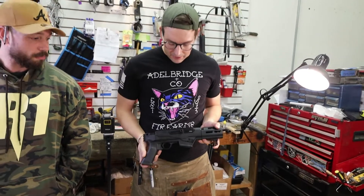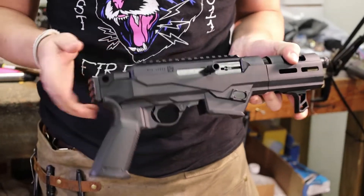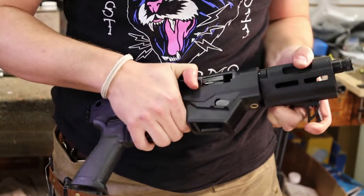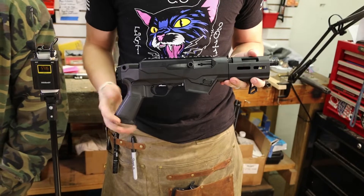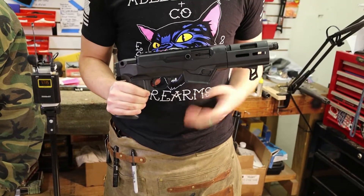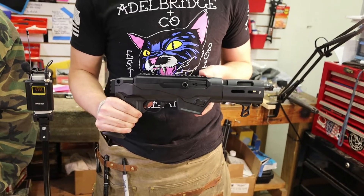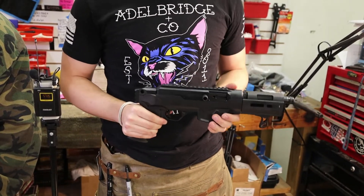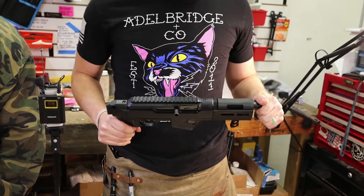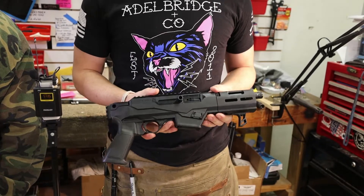Next we have the Ruger PC Charger. It is a takedown — it would also make a good backpack build. There are plenty of braces that attach to the rear rail so you can have it fold over, and it breaks down very easily for storage. Six-inch barrel, great fun little gun in 9mm. If you have Glock mags, you can swap the mag release so it accepts Glock magazines; as configured it takes Ruger mags, but every charger comes with compatibility for both. It also has a non-reciprocating bolt handle, a reversible mag release for left-handed shooters, and a threaded barrel for a suppressor.